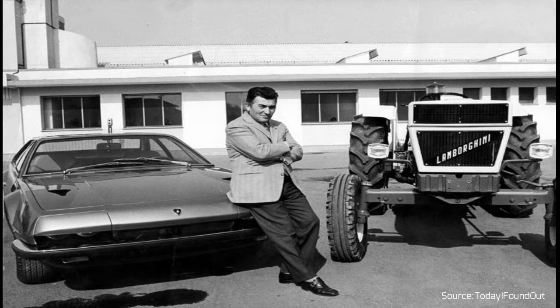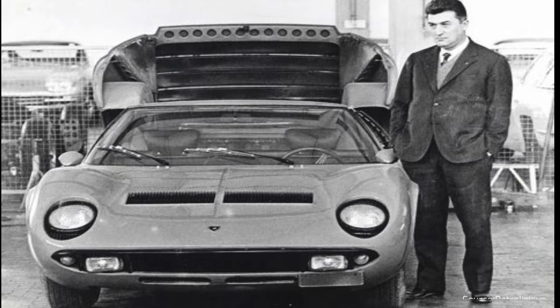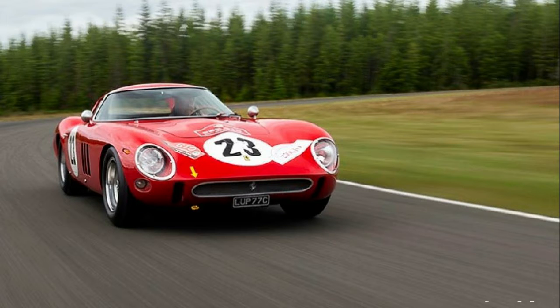Ferrari also angered Ferruccio Lamborghini, who went on to establish Lamborghini. Henry Ford wasn't the only auto engineer who had a bad taste in his mouth after dealing with Enzo — Ferruccio was another. Lamborghini was dissatisfied with the clutch of the Ferrari 250 GT that he owned. When he confronted Enzo about the problem, Ferrari responded: "Stick to making tractors, I'll stick to making cars." At the time Lamborghini made tractors, but his encounter with Enzo prompted him to compete in the supercar market.